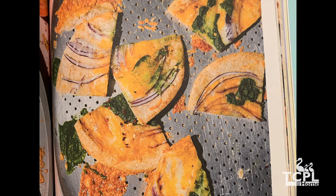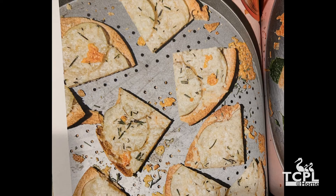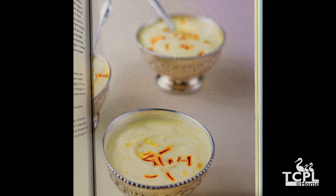Indian roti or whole wheat tortillas is used as a pizza crust. You can add your favorite toppings on it and then bake it in the oven. Shrikhand, or sweet cardamom yogurt, is a must-try dessert. This is the easiest dessert ever.